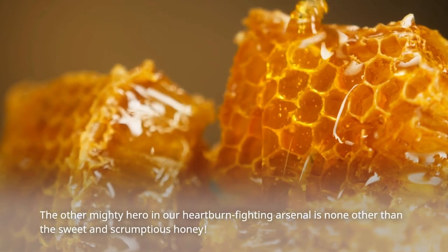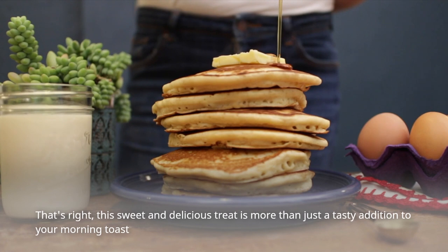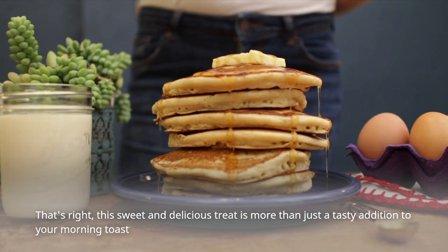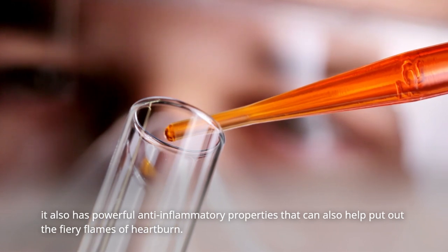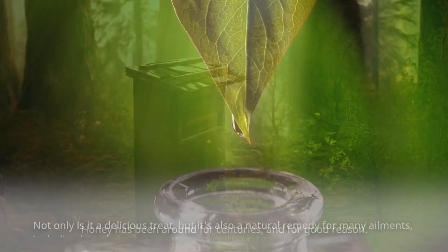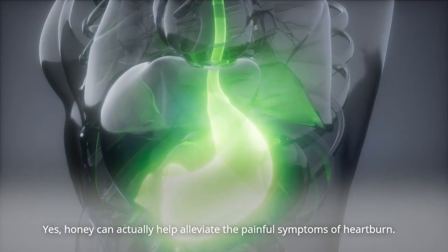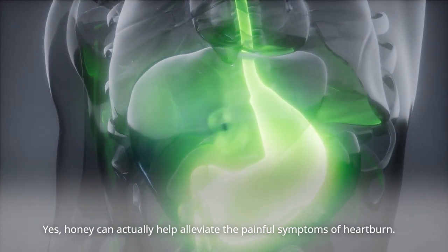The other mighty hero in our heartburn-fighting arsenal is none other than the sweet and scrumptious honey. This sweet and delicious treat is more than just a tasty addition to your morning toast — it also has powerful anti-inflammatory properties that can help put out the fiery flames of heartburn. Honey has been around for centuries and for good reason. Not only is it a delicious treat, but it's also a natural remedy for many ailments, including heartburn, and can actually help alleviate the painful symptoms.